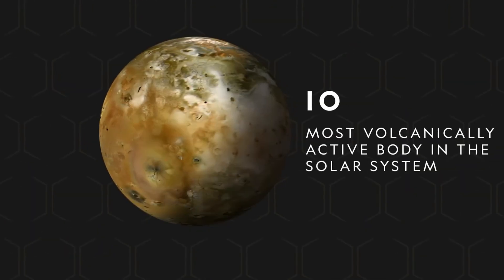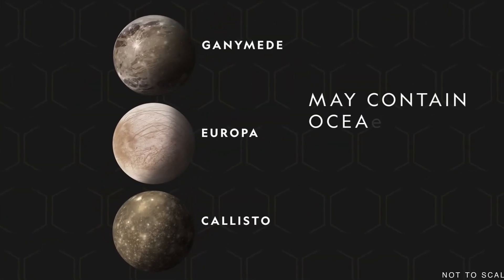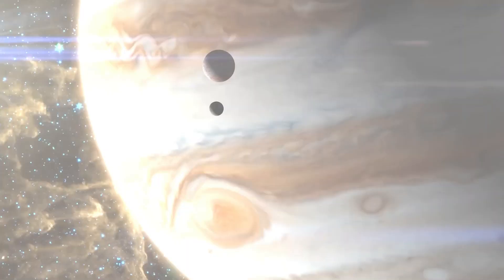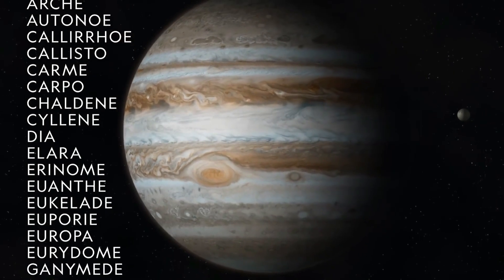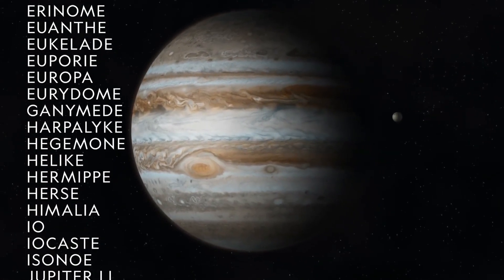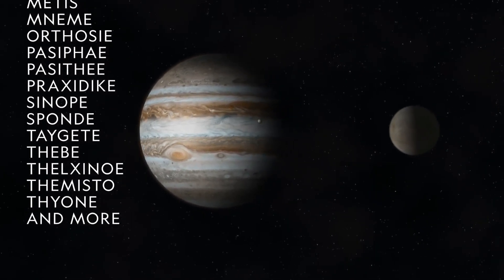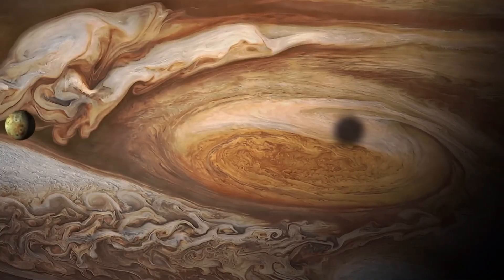Callisto, Io, Europa, and Ganymede are the largest and most famous moons. They are known as the Galilean moons because Galileo Galilei discovered them in 1610. Many smaller moons that orbit far from this planet are among the other moons. It is possible that the number of moons will continue to increase based on advancements in telescopes and technology.